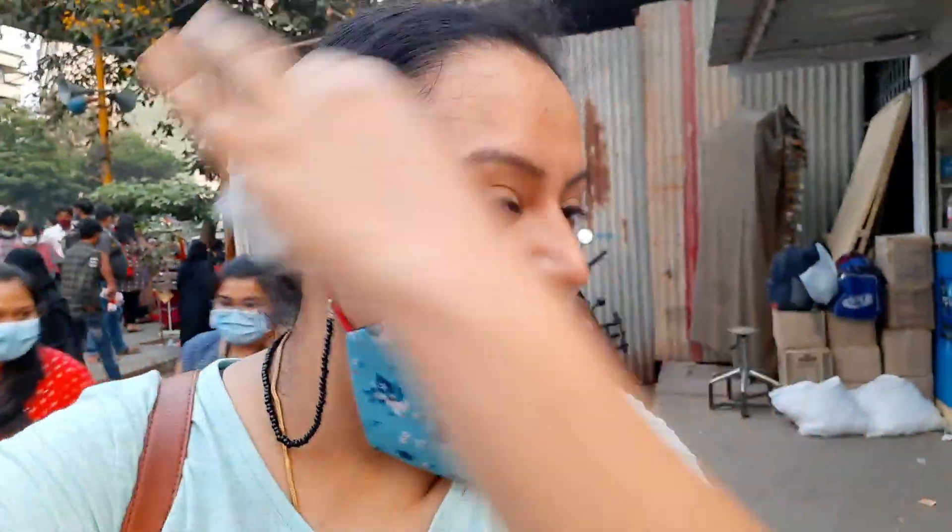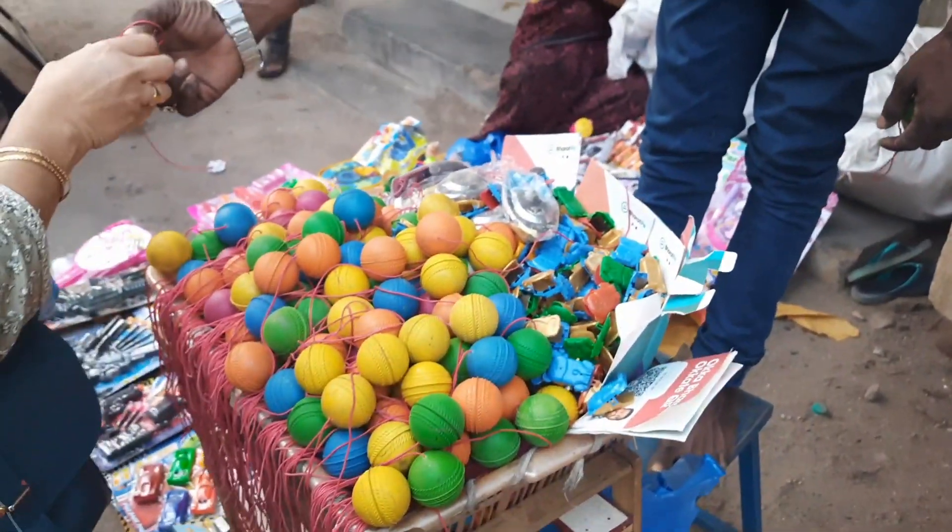We are here at Numayesh, or the exhibition, as you can see right behind me. We are yet to go in and we are here with a family. Vishal is not very excited about it, so I think most of it is going to be on voiceover only because there's way too much crowd and I don't want to take off my mask.